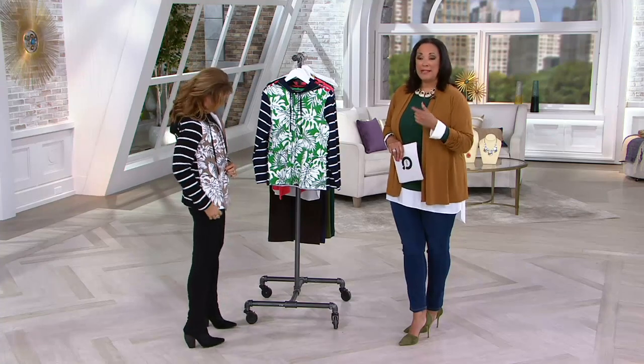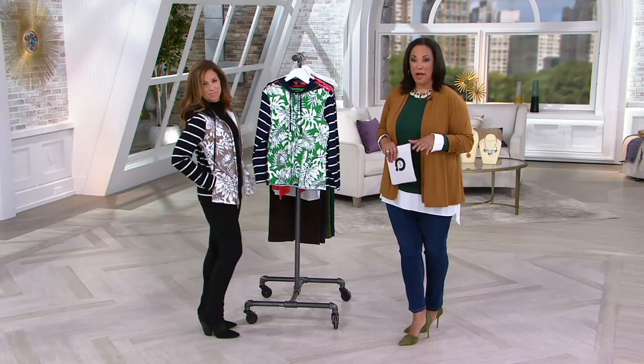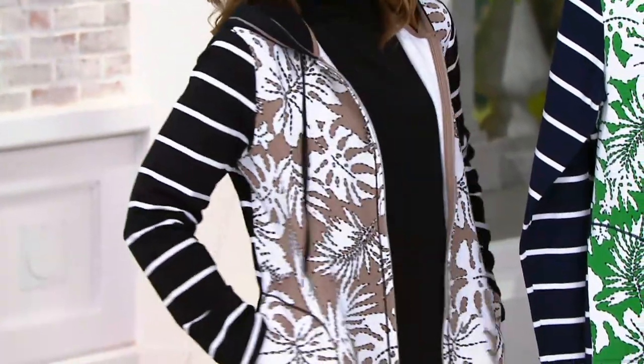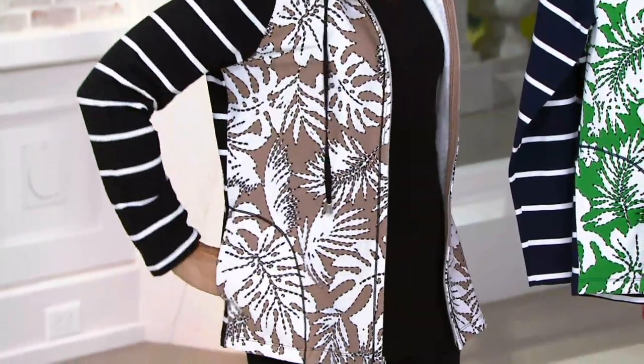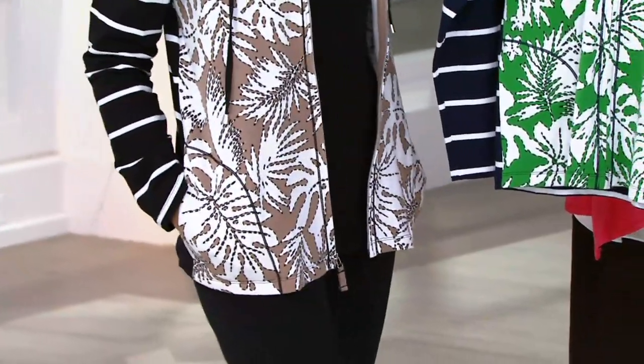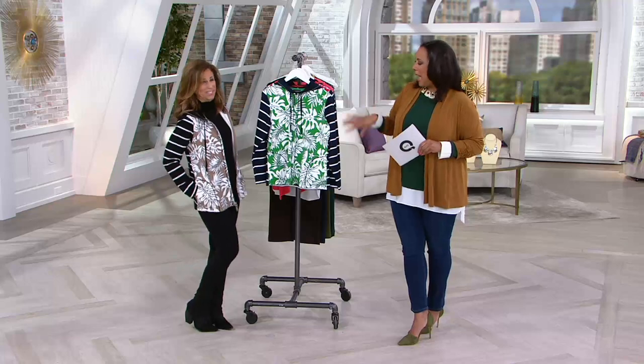Today is the last day that we'll have it with a featured price. So the price you see on the screen — that's a featured price. At the end of the day that price expires and it goes up to a QVC price. While we have it with the featured price today it's also on easy pay. Wow, that's fantastic.